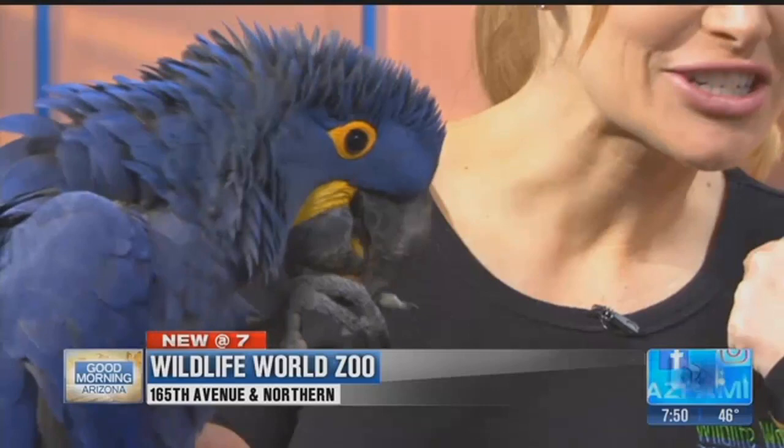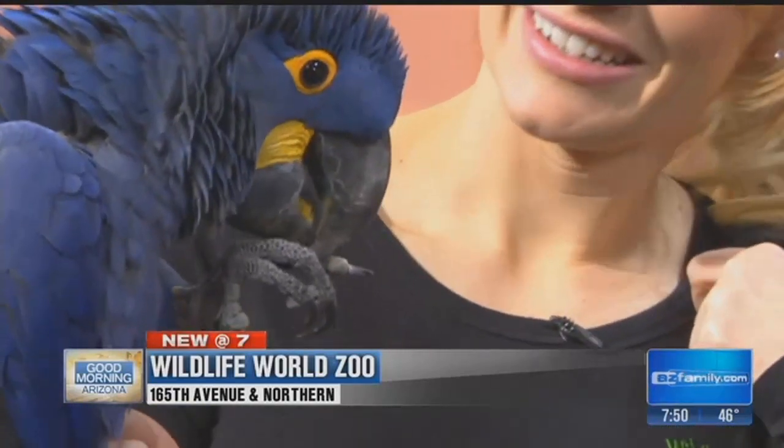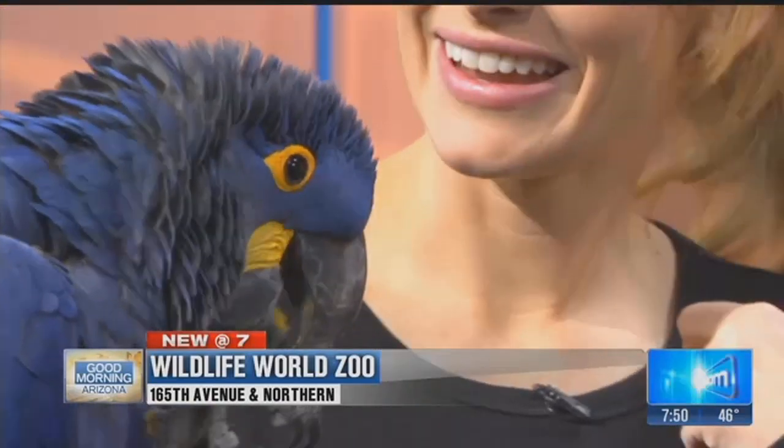Absolutely. Look at that cute little tongue she has. And her eyeliner is impeccable — it's perfectly on there. Good job, girl.